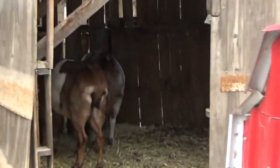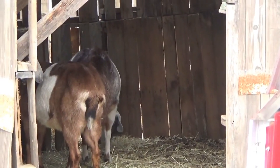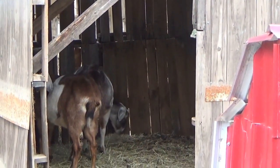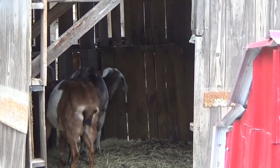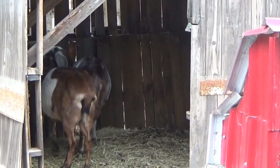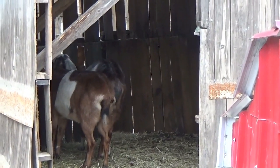There are two happy goat butts — that's all you're going to see right now because they're inside eating. They're doing pretty well this year, quite happy, and they've got plenty of bedding in there. We just gave them fresh water, they've got plenty of hay, and they get their sweet feed.